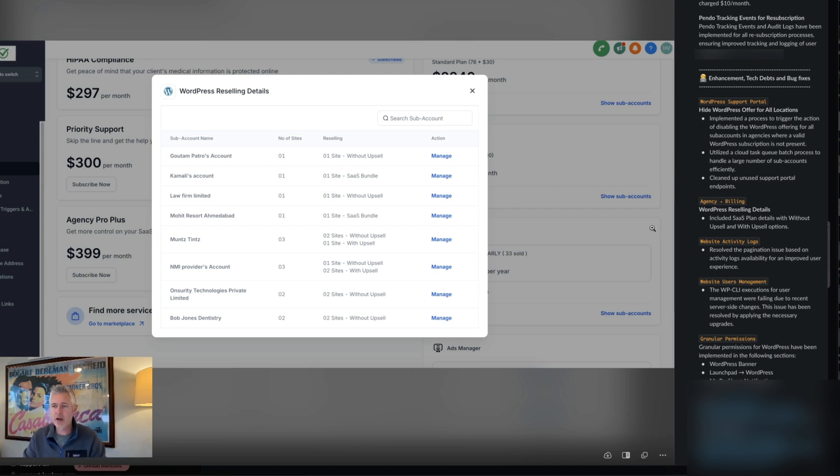Also, website activity logs — we resolved the pagination issue there. User management CLI execution for users was failing, so we've fixed that. Granular permissions for WordPress have been implemented in the following sections: WordPress banner, launchpad, as well as my profile notification. So you can choose whether or not you want people to see WordPress-related stuff in those sections.